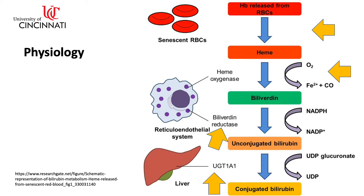Bilirubin binds to albumin and is then transported to the liver, where it is conjugated by UGT1A1 with UDP glucuronic acid to increase its solubility in water.